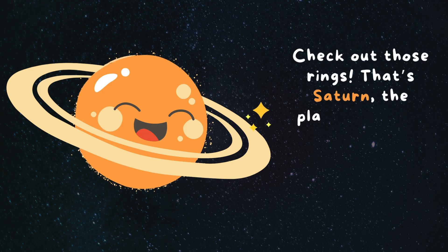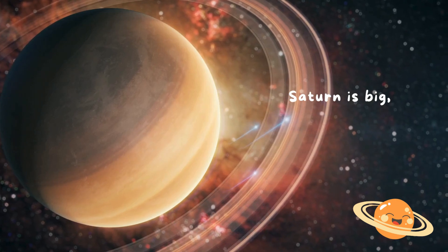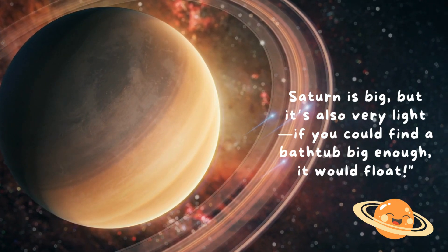Check out those rings. That's Saturn, the planet with the most beautiful rings made of ice and rocks. Saturn is big, but it's also very light. If you could find a bathtub big enough, it would float.